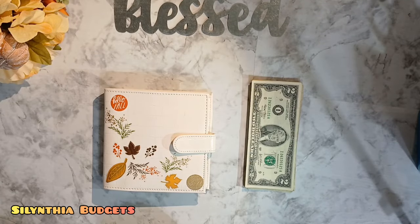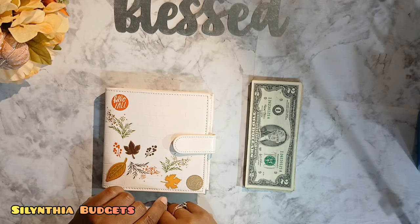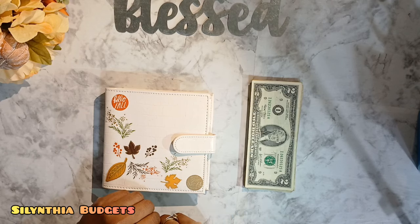Welcome to my channel. My name is Salentia and I'm a mommy mom trying to get her family to financial freedom. I have a part-time job and I also have an Etsy shop called I'm Cassie J — budgets and vlogs. I will link our shop down below as well as the freebie that we have going for the month.